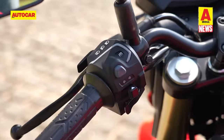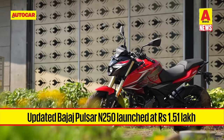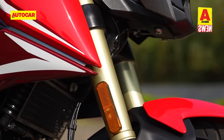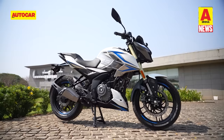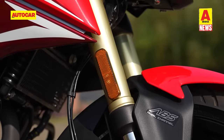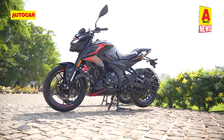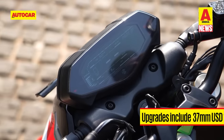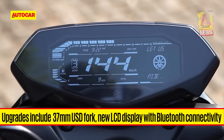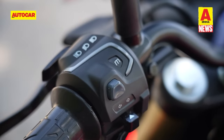Over in the world of two-wheelers, Bajaj has launched the updated Pulsar N250 at Rs. 1.51 lakhs ex-showroom. A notable difference is that the new N250 is equipped with a 37mm USD fork. The bike also comes in three colours: white, red and black. The white and red options come with a golden USD fork and silver finish on the engine casing and exhaust muffler, while for the black colour, all components get a blacked-out treatment. Bajaj has also given the Pulsar N250 a new LCD display with Bluetooth connectivity and the ability to receive notification alerts, calls and navigation prompts. The switchgear has also been revised to accommodate the controls for all these functions.